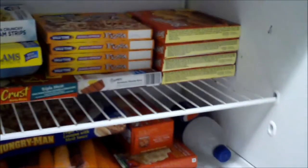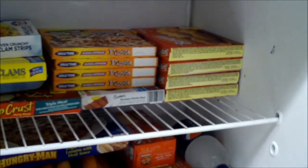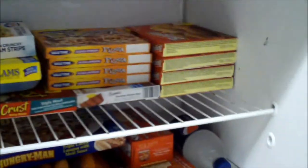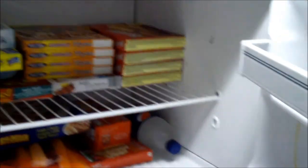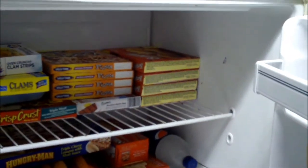Cheap pizza, cheap TV dinners — what else can you imagine? Everything else in the freezer, who knows how much it costs. The reason I buy it is because I always gotta save money.